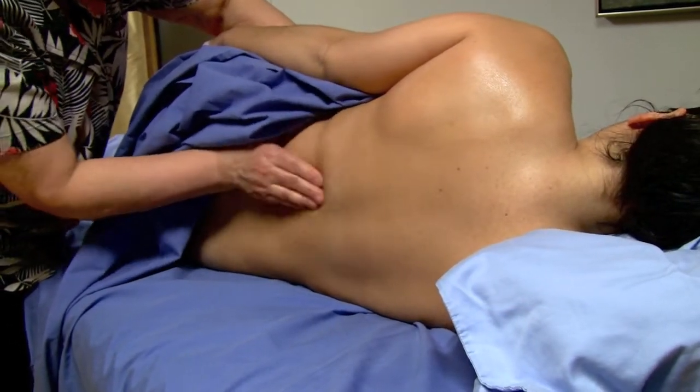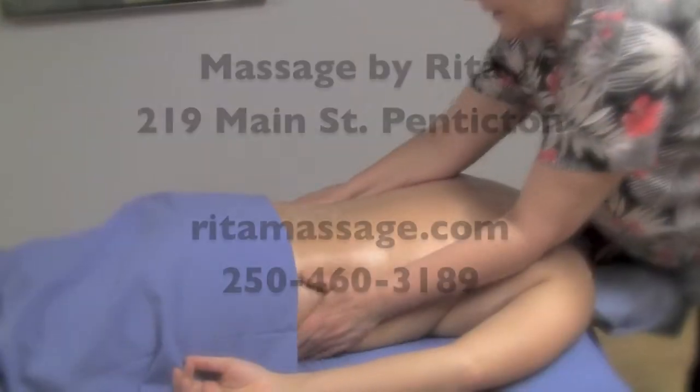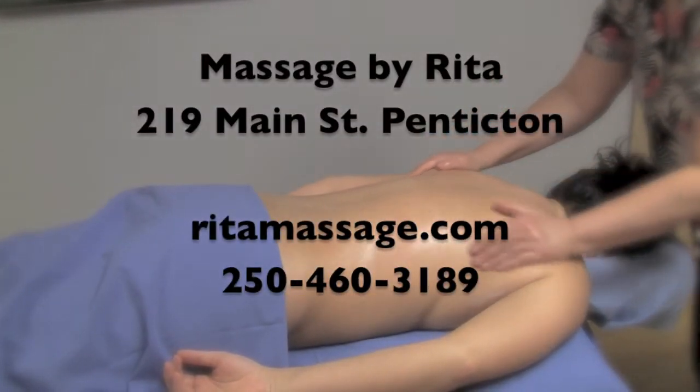I invite you to visit my website for more details on my training and the kinds of massage that I offer. I look forward to seeing you, and thanks for watching.